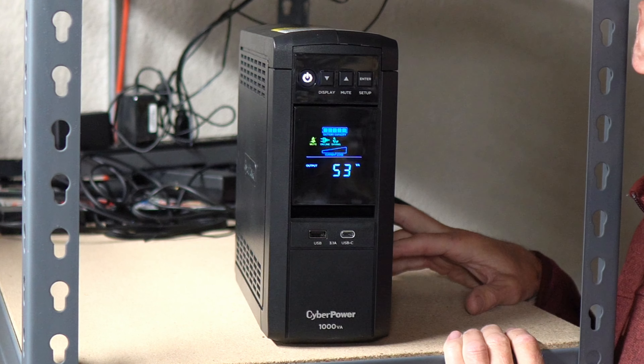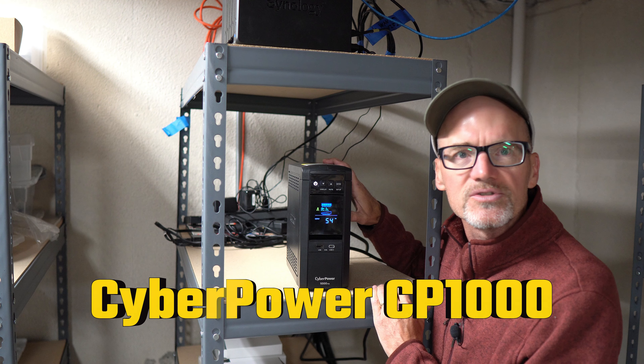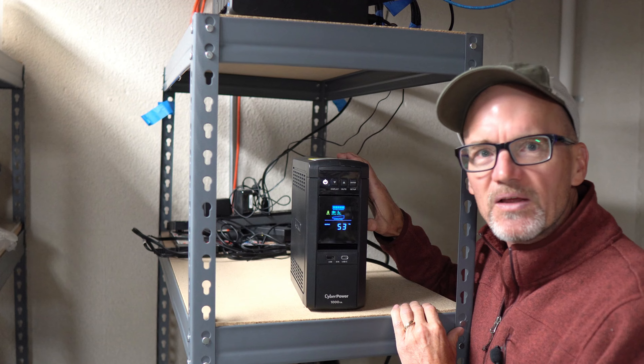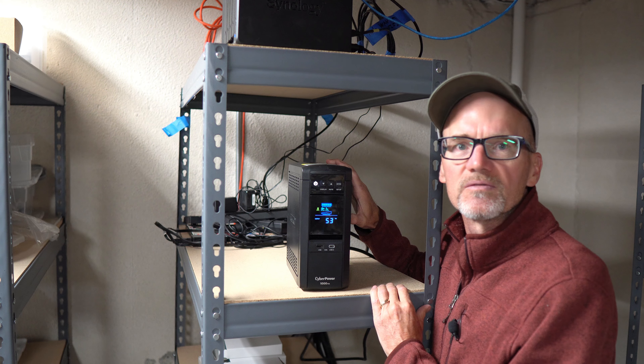David here. Let's talk about the CyberPower CP1000 UPS backup power system for all your sensitive electronics and computers, and why I think you should be looking at getting something like this to protect your valuable investments.